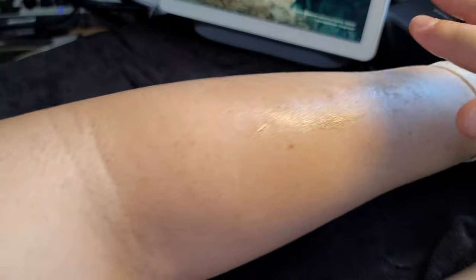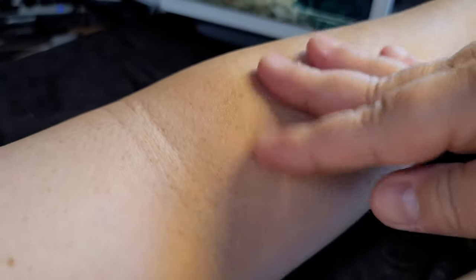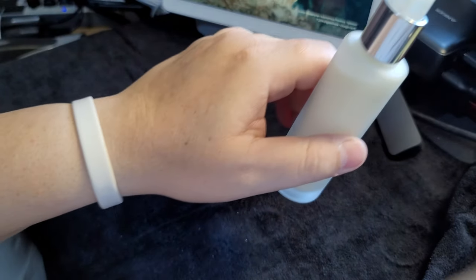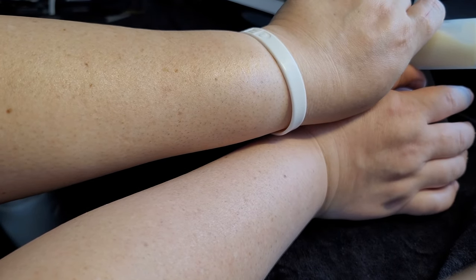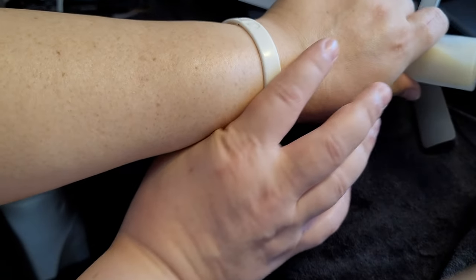I shaved today — I shaved my arms today. So I'm going to put this on and rub it in so you guys can see. I just shaved a little while ago. This really makes your skin look really nice. For comparison — I'm not sure if you guys can see that — this is without the serum, and this is with the serum. My unscientific test. I think the side with the serum looks much nicer.